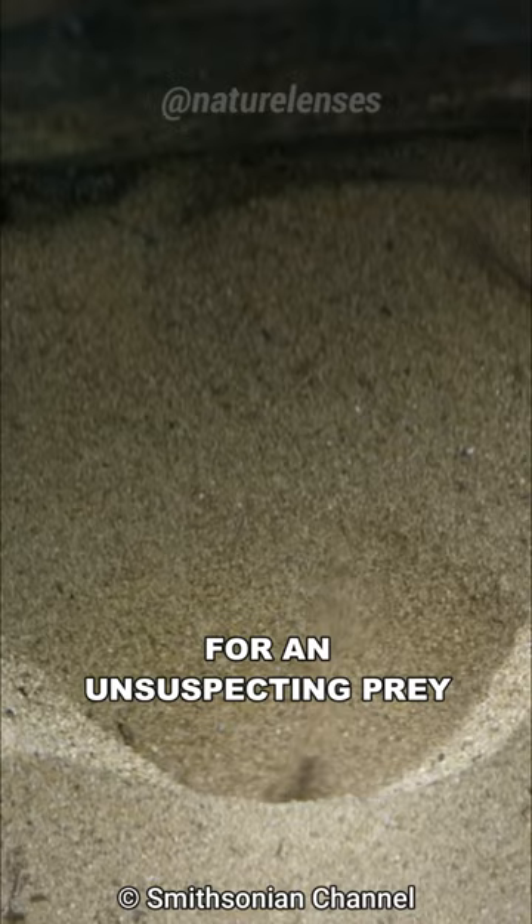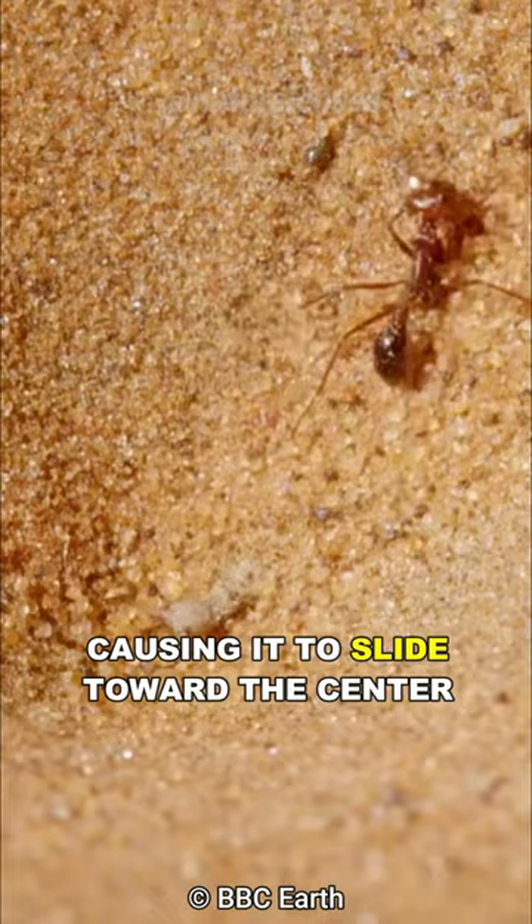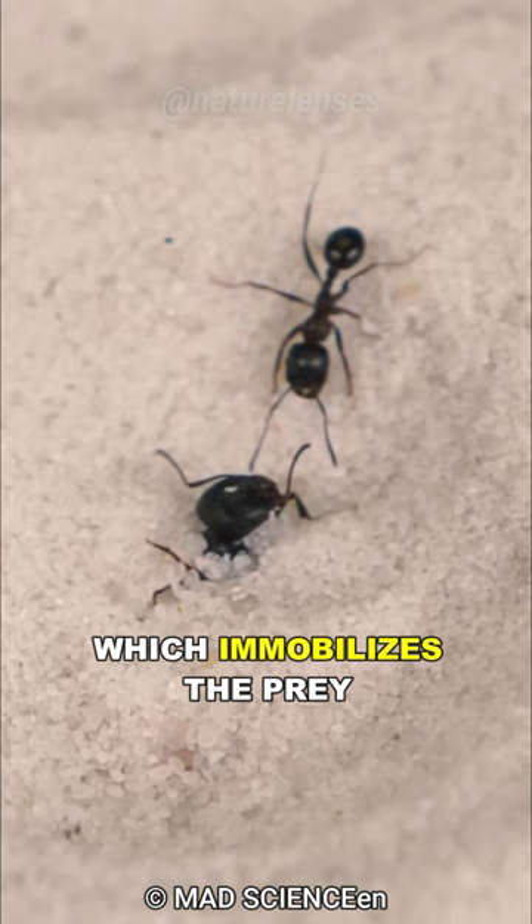When an ant or other small insect slips into the pit, the antlion springs into action, tossing sand at the prey, causing it to slide toward the center. They then snatch the prey using their sharp jaws to inject venom, which immobilizes the prey.